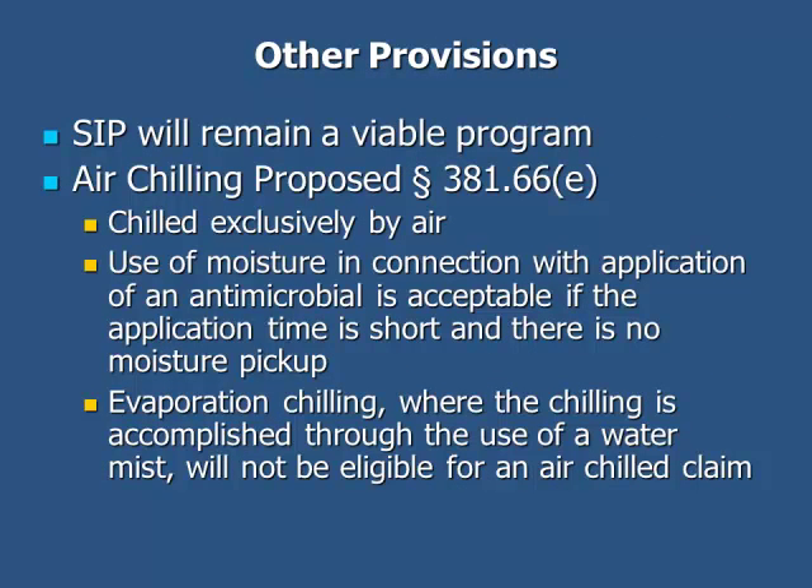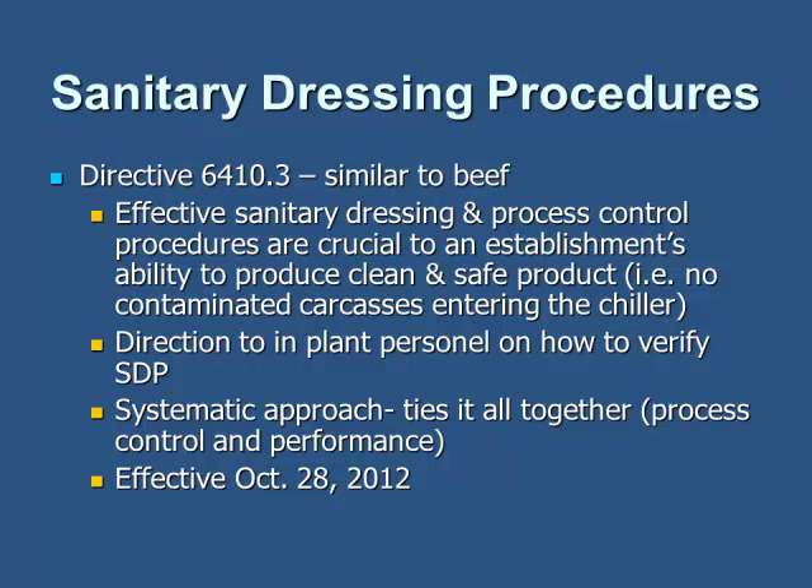The SIPP will remain viable. There's also some talk of air chilling, which is already common in other countries, and Sanitary Dressing Procedures are being suggested as a new program — it's all in the discussion phase right now.